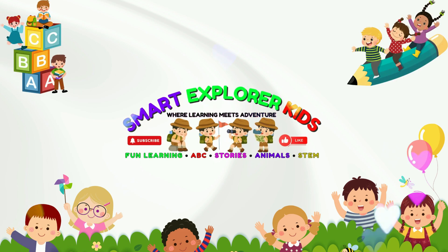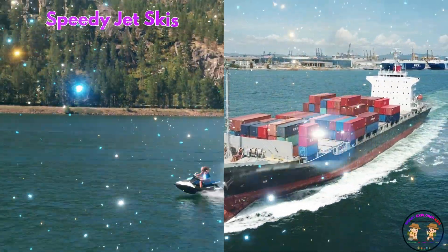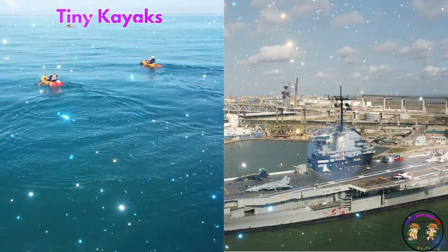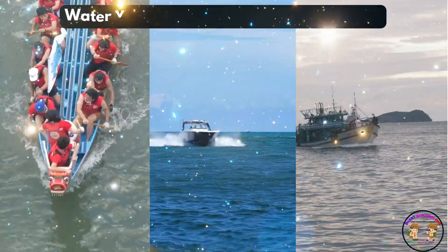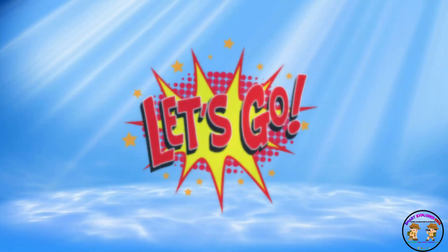Welcome to Smart Explore Kids, where learning meets adventure. Let's learn about water vehicles. From speedy jet skis to giant cargo ships, from tiny kayaks to mighty aircraft carriers, water vehicles come in all shapes and sizes. Ready to set sail? Let's go!